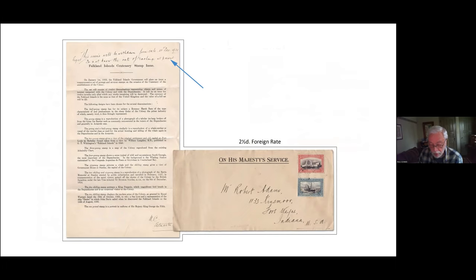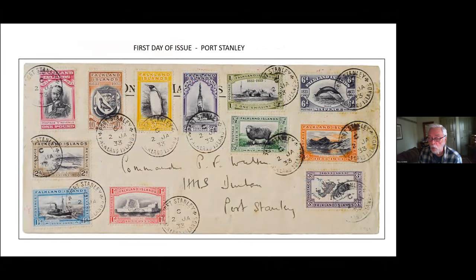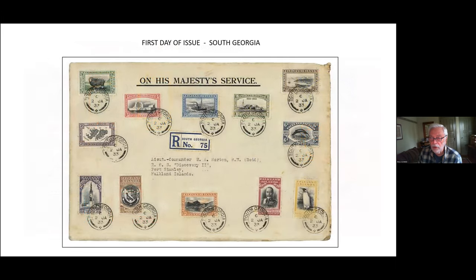Both HMS Durban and the Discovery 2 were in port at Stanley for the centenary celebration, and sailors took part in many activities. Here are two first-day covers, each with a full set of stamps: the first to Commander Walker aboard the Durban, postmarked at Stanley on January 2nd; and this cover also postmarked January 2nd at South Georgia, going to W.A. Horton, chief engineer aboard the Discovery 2.